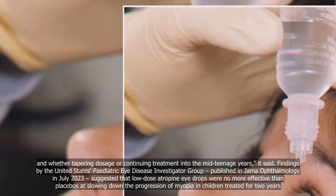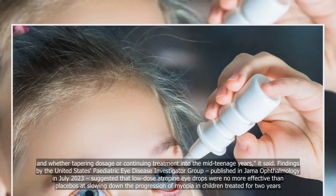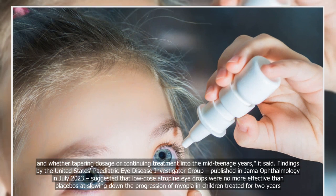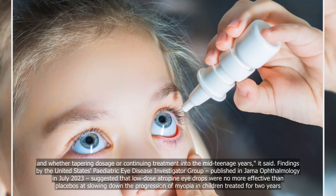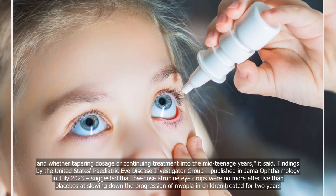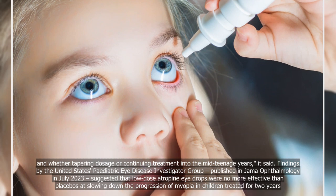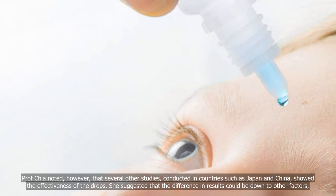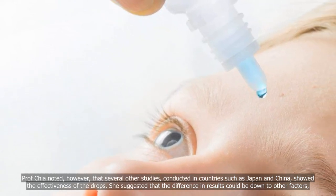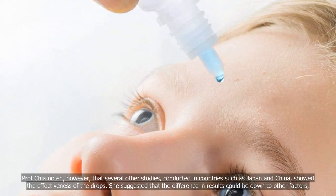Findings by the United States Pediatric Eye Disease Investigator Group, published in JAMA Ophthalmology in July 2023, suggested that low-dose atropine eye drops were no more effective than placebos at slowing down the progression of myopia in children treated for two years. Professor Chia noted, however, that several other studies conducted in countries such as Japan and China showed the effectiveness of the drops.